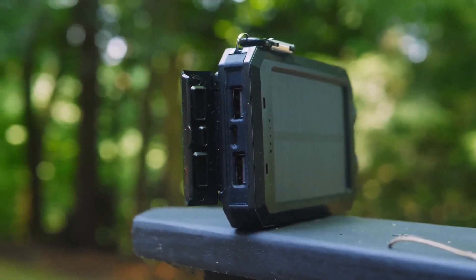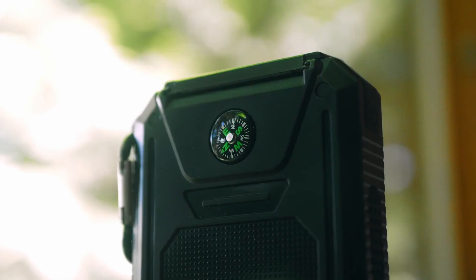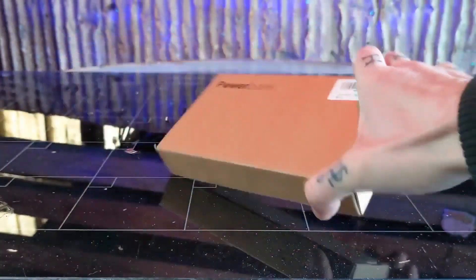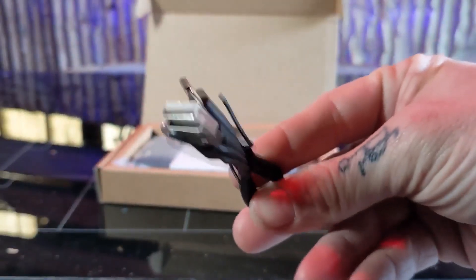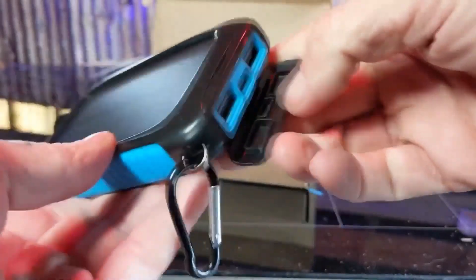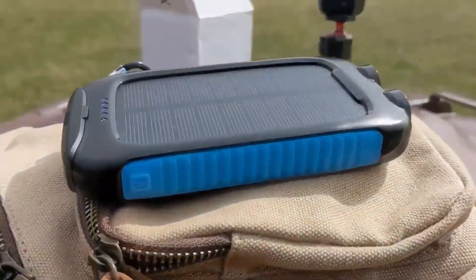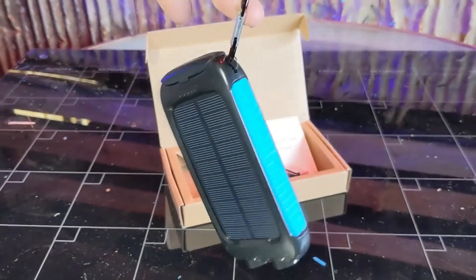Its practical design incorporates bright LED lights with multiple modes and a built-in compass, making it indispensable for outdoor activities like camping and traveling. Included in the package are the 38,800 mAh solar charger, a micro-USB cable, and a user guide, along with a carabiner for added convenience. Backed by a 180-day warranty and lifetime technical support, customer satisfaction is guaranteed with prompt assistance from their professional customer service team.